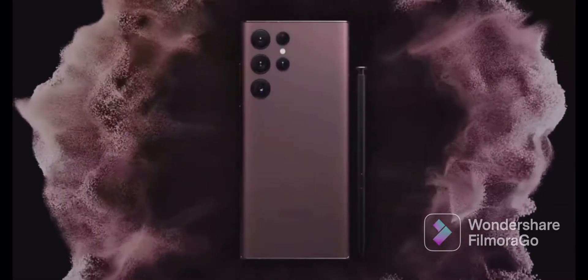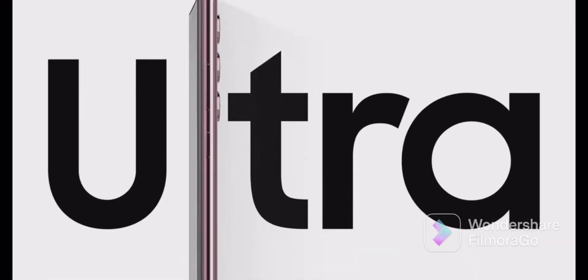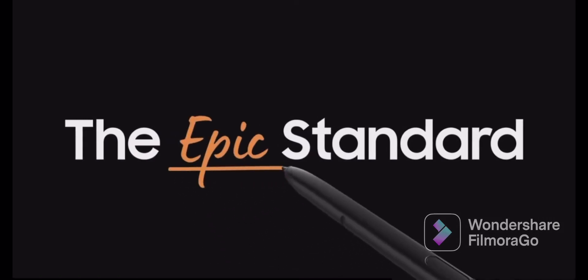The Galaxy S22 Ultra. It breaks the rules of mobile innovation and is truly a leap forward in mobile technology.